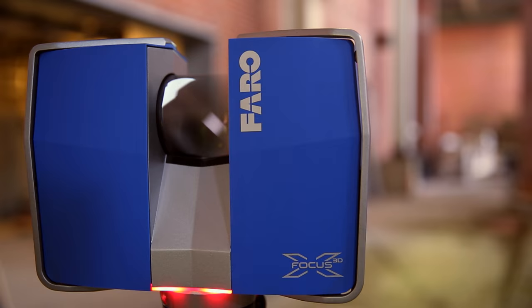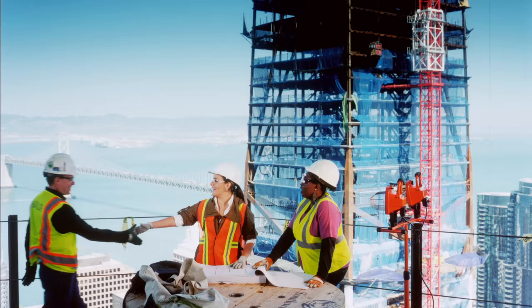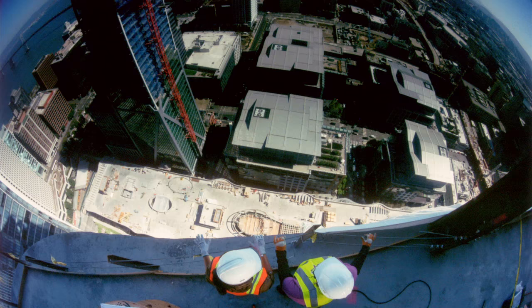BIM, VR, laser scanning — all of these digital design tools have revolutionized the structural and civil engineering business. These immersive digital tools will allow us to build structures bigger and bolder than ever before. This is the time to dream big and create a brighter tomorrow.